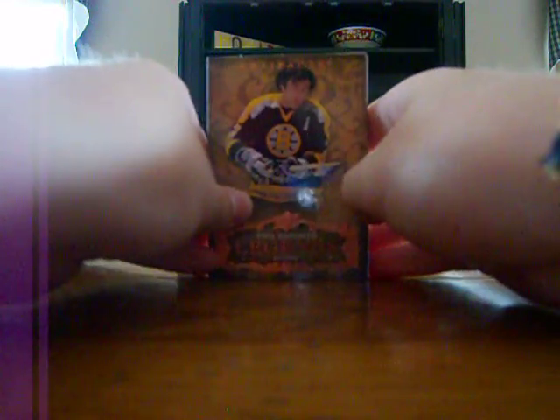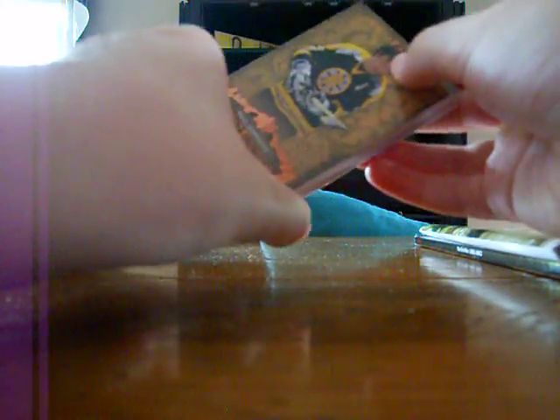Hey guys, Nia here from NYPA Hockey Cards, and I got some packs of 08-09 Artifacts and one separate card.